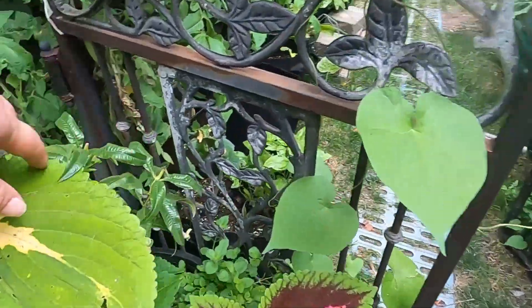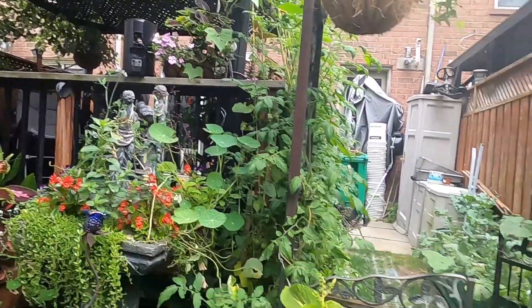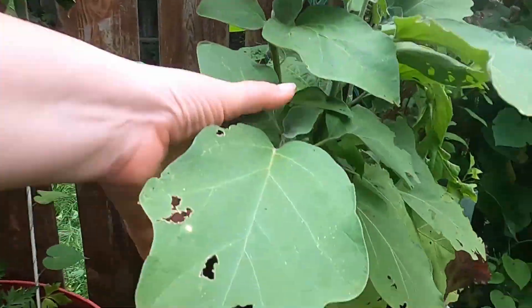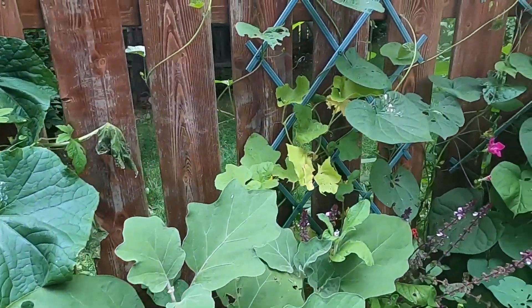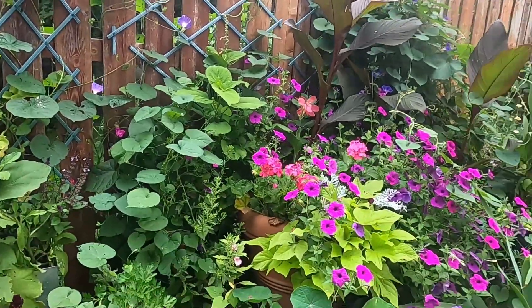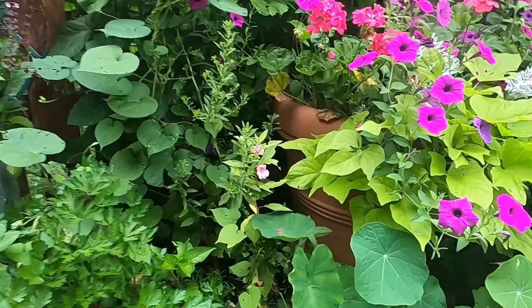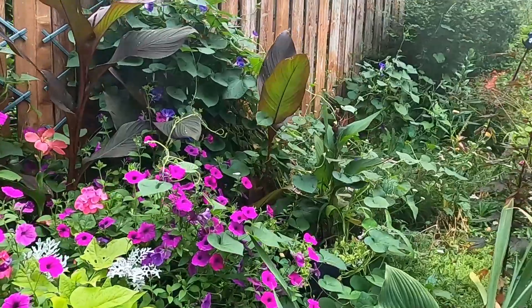My loofah — I'm happy to say — are doing really, really well. I love using those in the shower and for gifts, so I'm really happy to see at least two big ones coming this year and that will give me a lot of fresh seeds. We've got tomatoes coming but we're behind — I'd say a good two to three weeks. I was a little bit late getting everything started because we had such a cold spring. These didn't get into the ground until the very end of May, so we're just set back a bit. But this sun gold is doing really well and we've been eating off of this one as well.